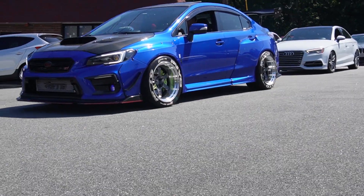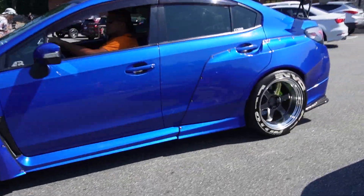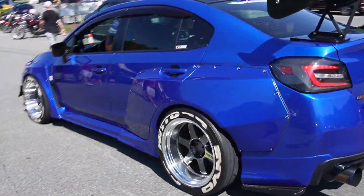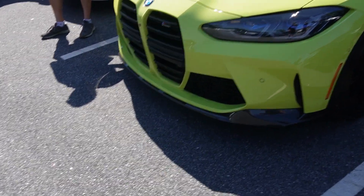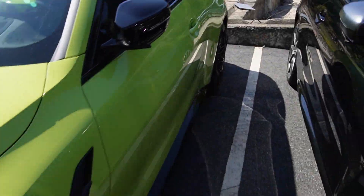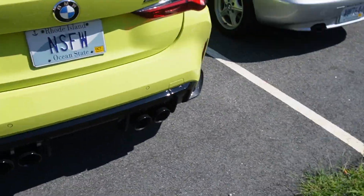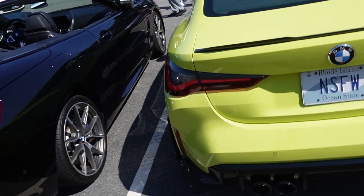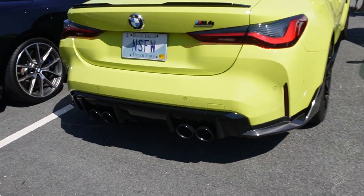It's a Subaru — pretty cool wide body kit on that. We got an M4 Competition in like this lime green color. I love this color on these. You got to give this respect, even though it's got the gigantic grilles on the front of it. I feel like it's grown on me after a while.